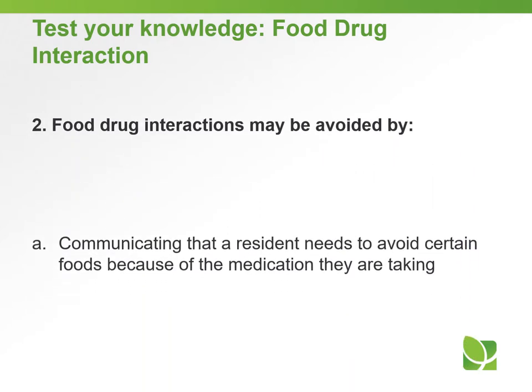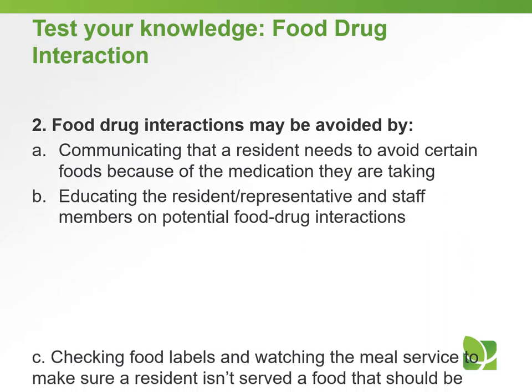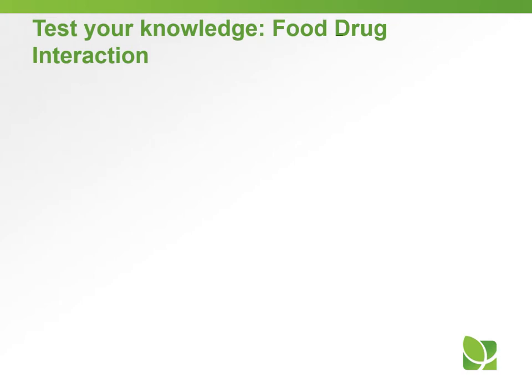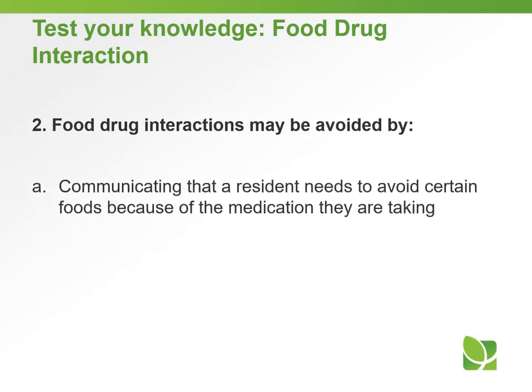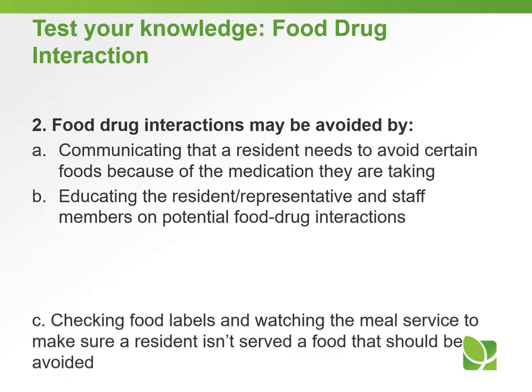Question number two: food-drug interactions may be avoided by — A. Communicating that a resident needs to avoid certain foods because of the medication they are taking; B. Educating the resident or representative and staff members on potential food-drug interactions; C. Checking food labels and watching the meal service to make sure a resident isn't served a food that should be avoided; or D. All of the above. The answer to question number two is D — all of the above.